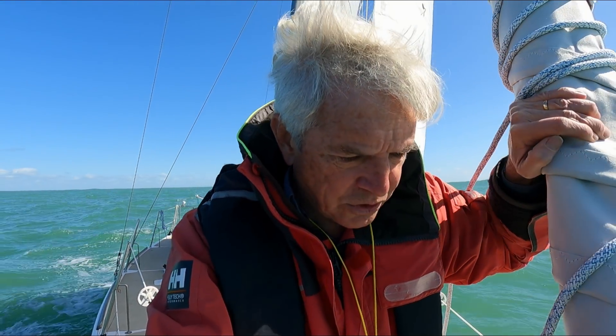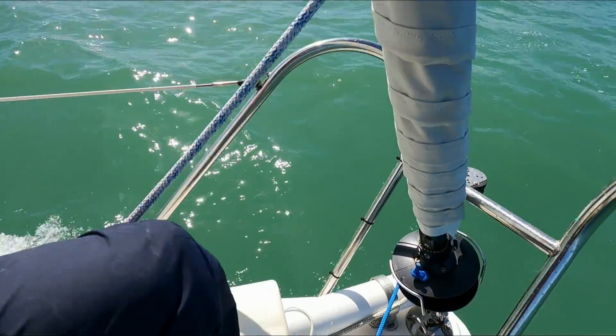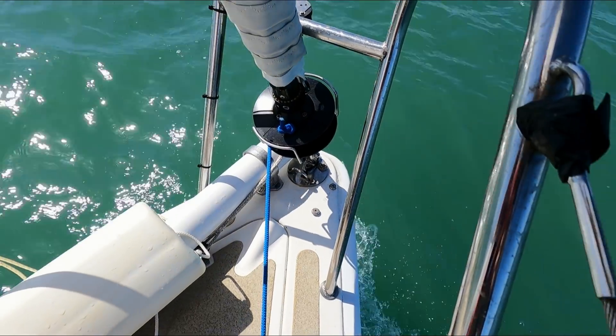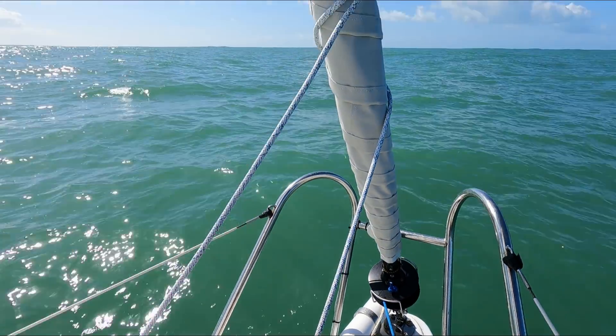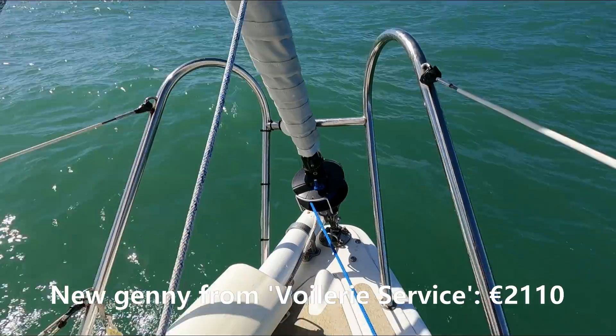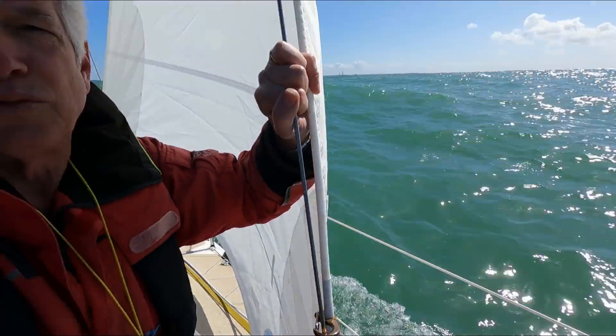That was the first change I made. The second change you can see right here: I abandoned the concept of hanked-on sails for my Genoa. I've got a new Genoa and I put a furler in there as well, so all set for furling. I know you racers are going to be disappointed, but it was just too much hassle — the hanking on and hanking off in tough conditions and wind and all that.